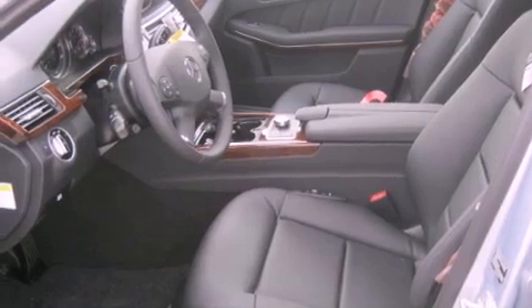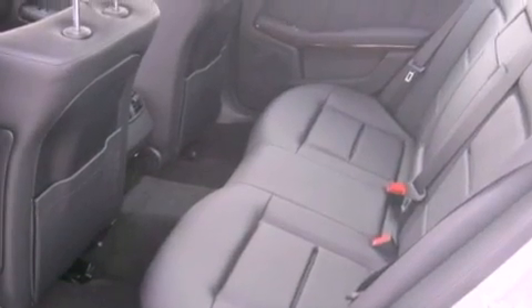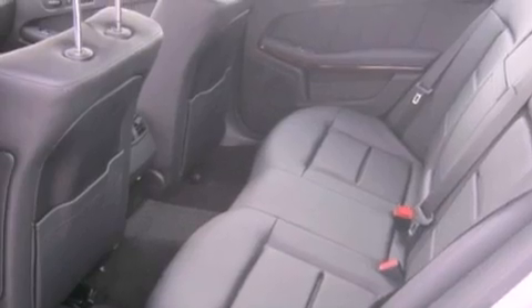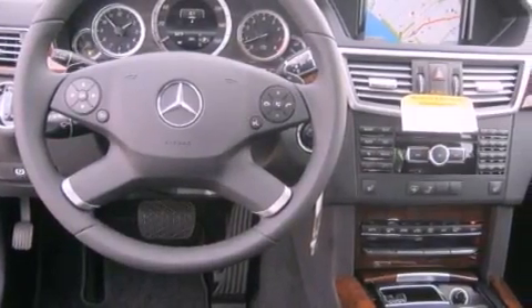Also included are 100% Commercial Free Sirius Satellite Radio, a Passenger Side Vanity Mirror, Traction Control, Steering Wheel Memory Settings, and heated seats that can warm you up in seconds, keeping you and your passengers comfortable the whole trip.